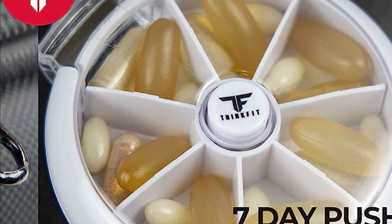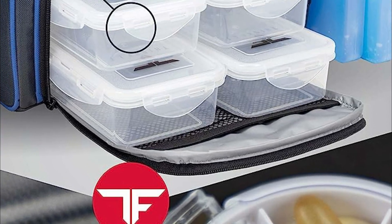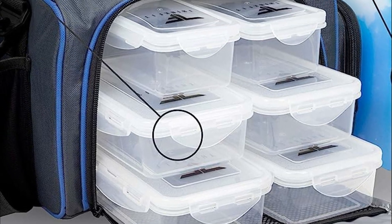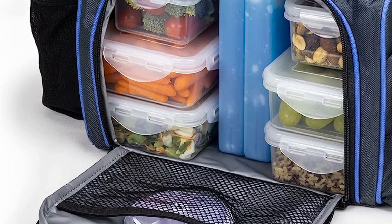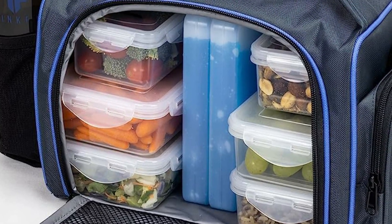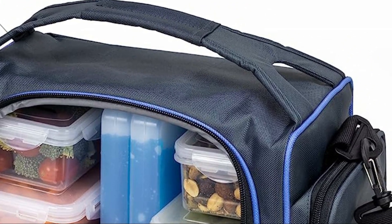Meal prep bags are designed to be portable and convenient. They often come with insulated compartments and pockets to keep food at the desired temperature and prevent spoilage. This feature makes it easier for individuals to bring their meals to work, school, or any other location, ensuring they have access to healthy and nutritious food throughout the day.